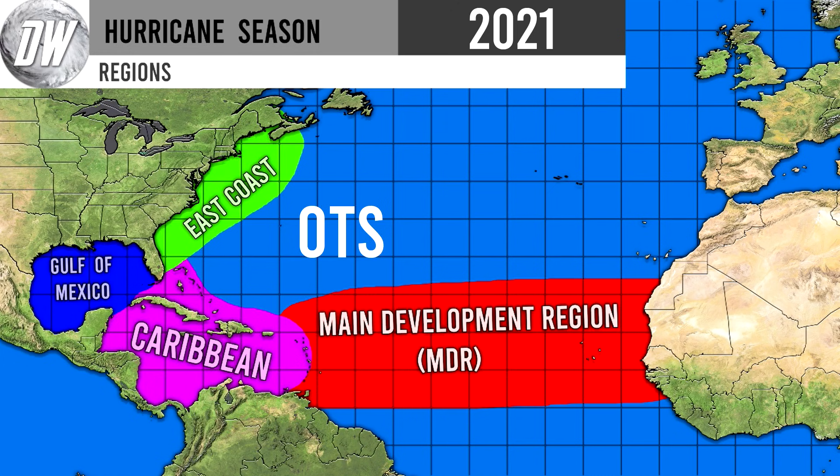First things first, we need to talk about the different regions we're going to be referring to within this video. I've shown you guys this map multiple times this year, but this is for new viewers. We have the Gulf of Mexico, East Coast, Caribbean — pretty much standard — but the Main Development Region is a little more interesting; we call that the MDR for short. OTS stands for out to sea, which is outside all those other areas. The only land area considered out to sea is Bermuda, right in the middle.